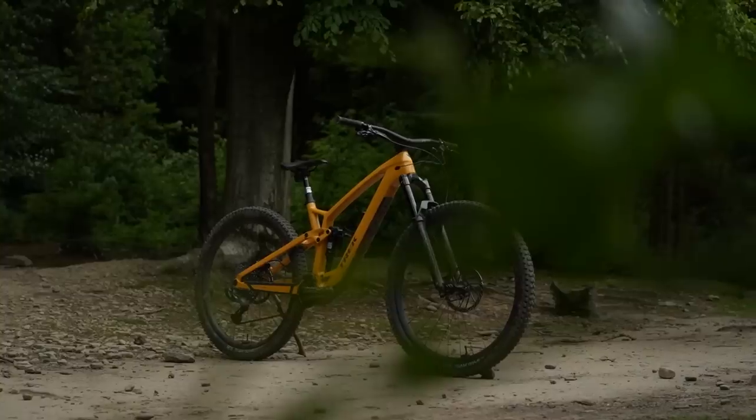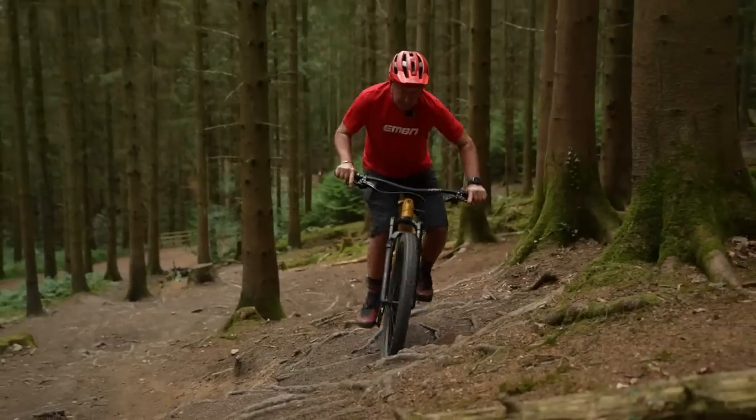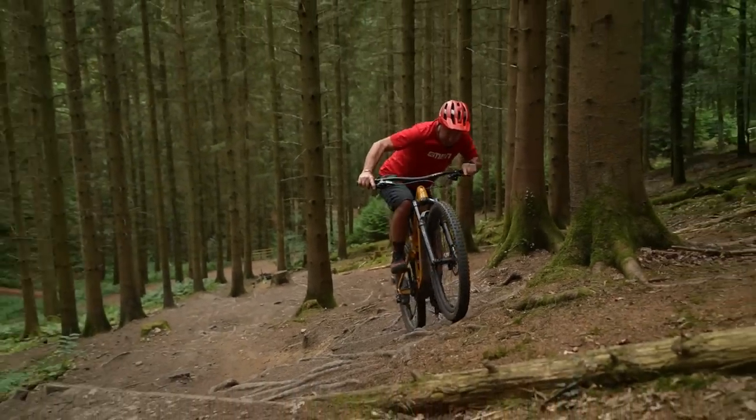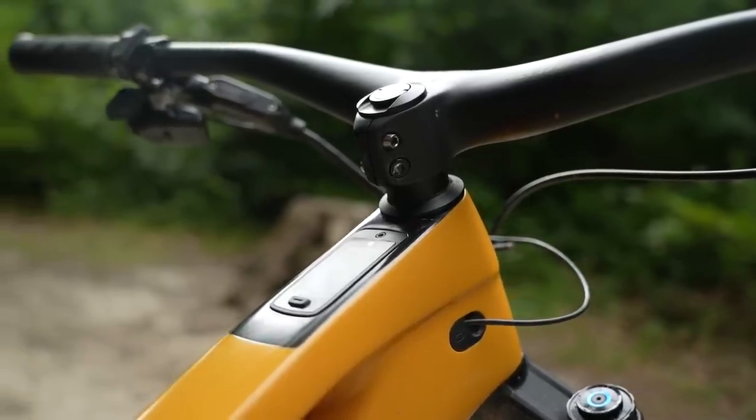Are we seeing the emergence now of potentially two distinct e-mountain bike categories? That's what I think, because they're definitely distinctly different. What's cool about that is I think this serves a different customer for an e-bike than the existing higher-powered bikes. It just gives another option for somebody looking for an e-bike that might be more attracted to something in this weight range and power range, because it's more similar to what they're used to riding. And still, for the customer wanting that high-powered experience, it's out there.